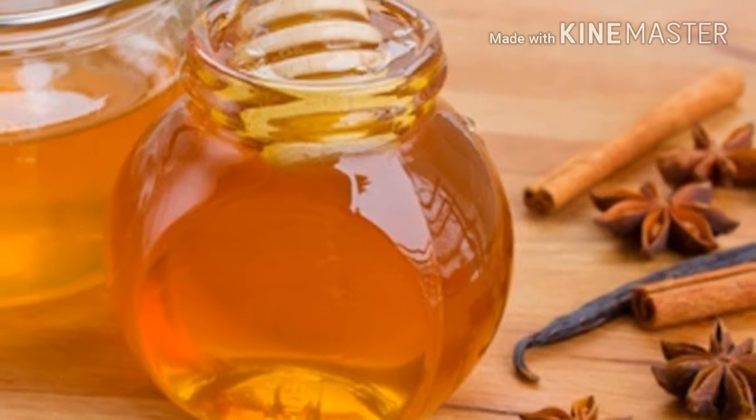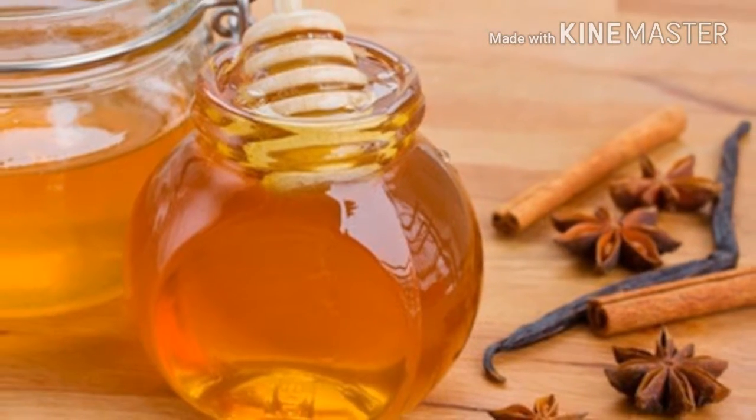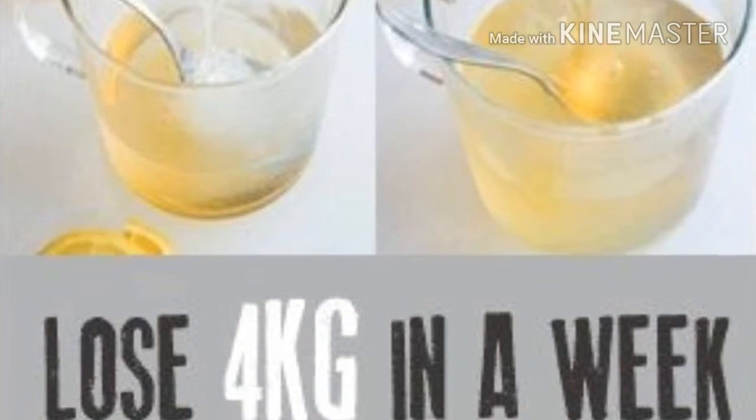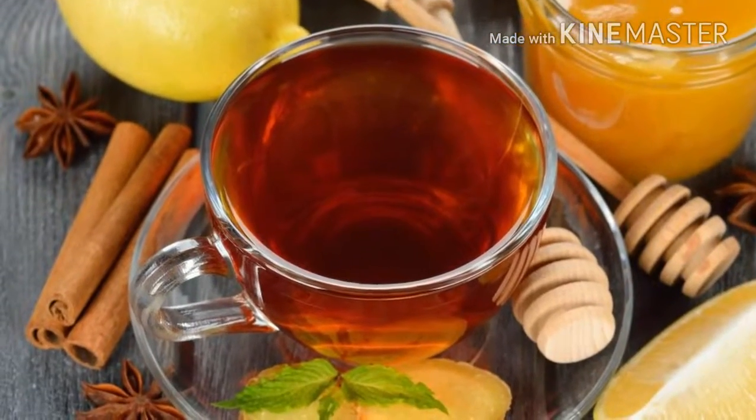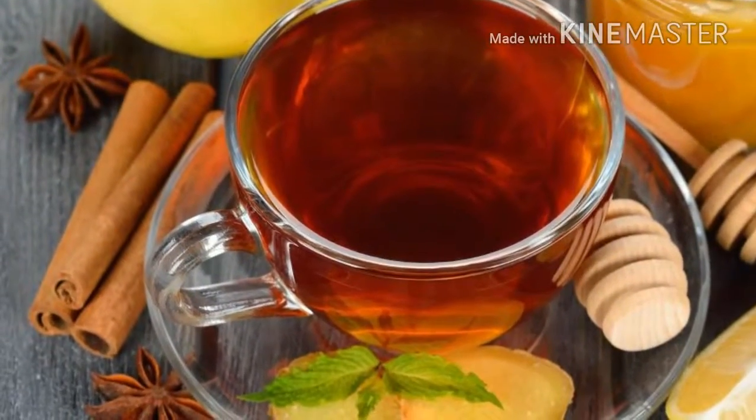If you are suffering from hypertension or iron deficiency, try this natural mixture: mix 100 grams of walnuts with 100 grams of honey. This is your daily dosage. Consume this remedy for at least 45 days.